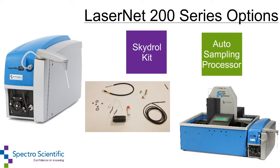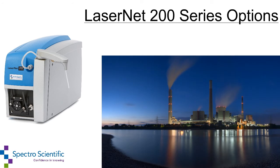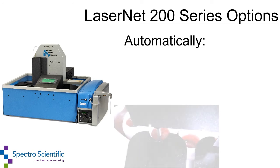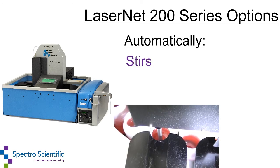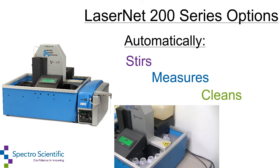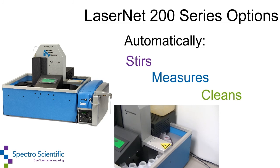The sky draw kit is a factory installed tubing and fitting kit with materials compatible with phosphate ester fire resistant fluids such as sky draw or Friquel, commonly used in power plants and commercial aviation. The auto sampling processor automatically stirs, measures, and cleans up to 24 samples with sensors without human intervention, ideal for high volume commercial or central laboratories.